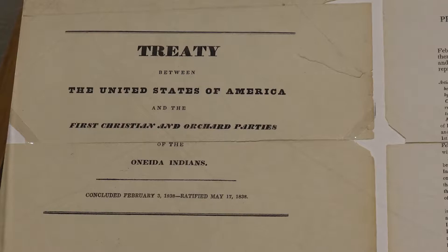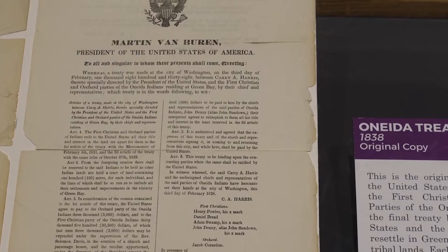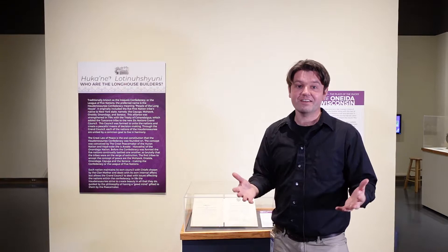In that treaty, which is right here, you'll see some of the signatories — both from the Oneida and from the federal government. It was actually under President Martin Van Buren in 1838. You can learn about those individual characters, their specific names, and what they were given rights to in Wisconsin territory at that stage — before Wisconsin was an official state, ten years before statehood in 1848.